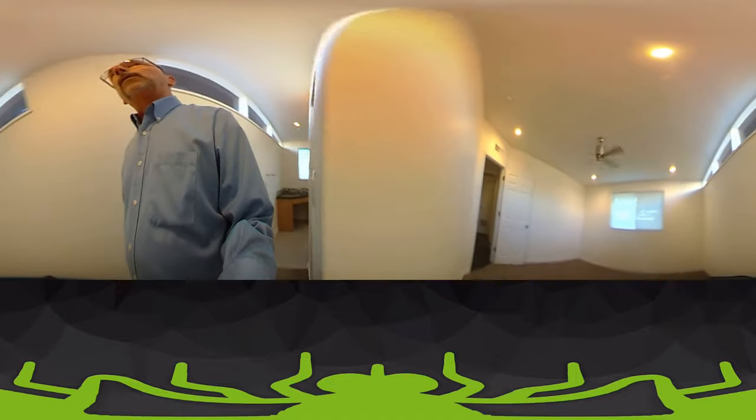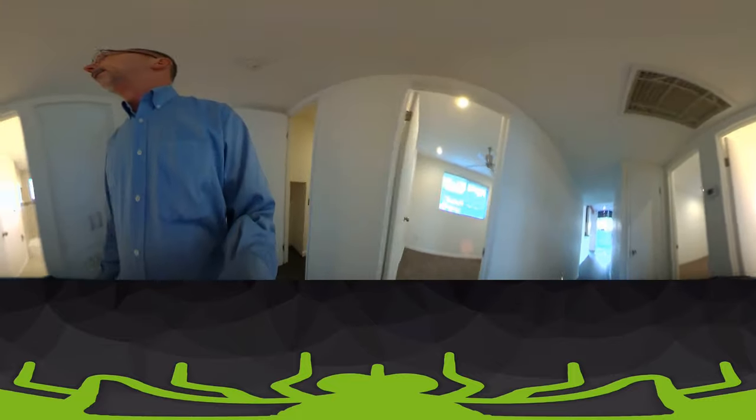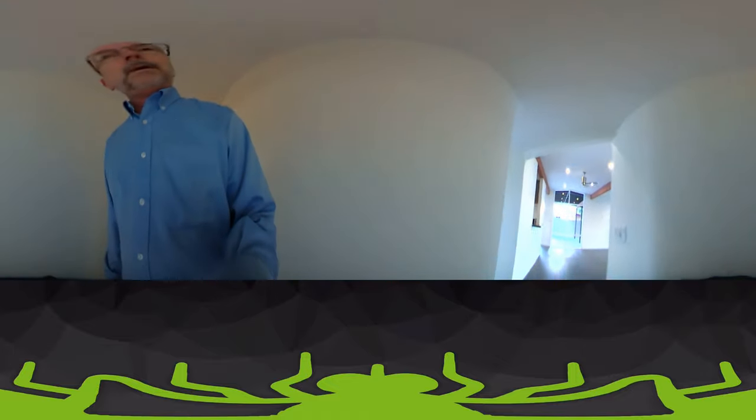So this was our first attempt at a 360-degree video. I'm hoping that it turns out nice. It will give you a nice view of the life of our finished home.